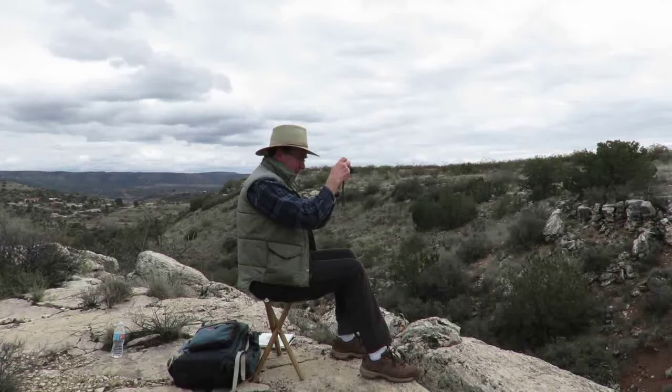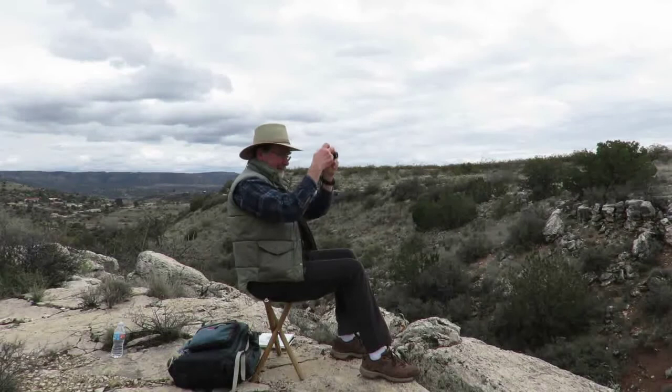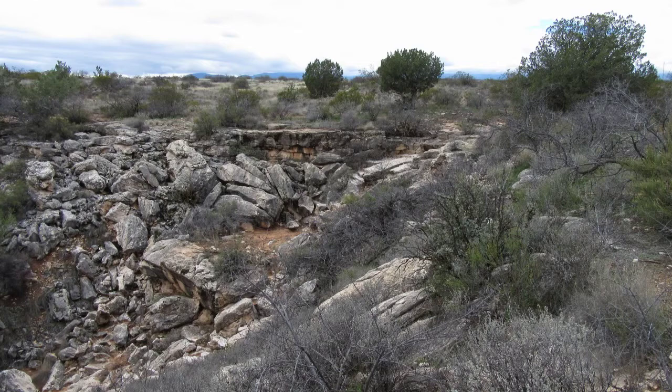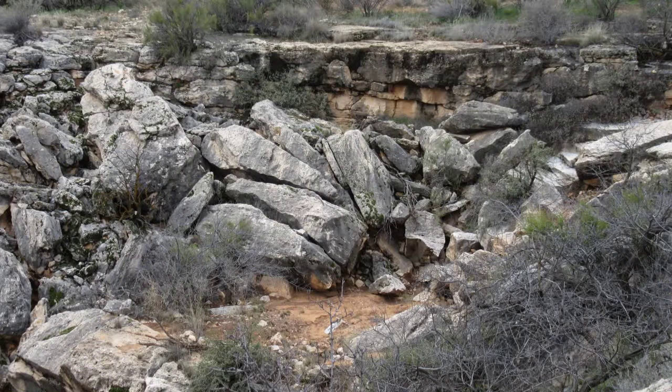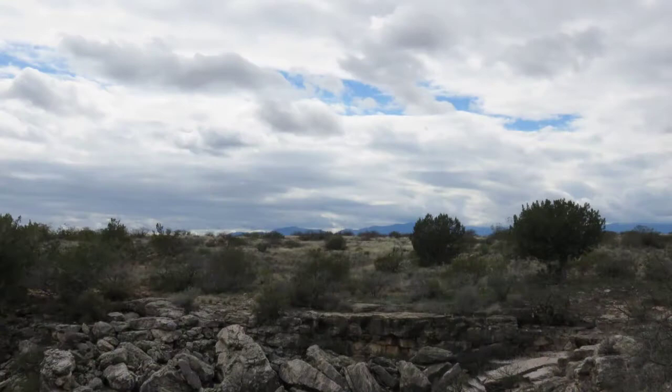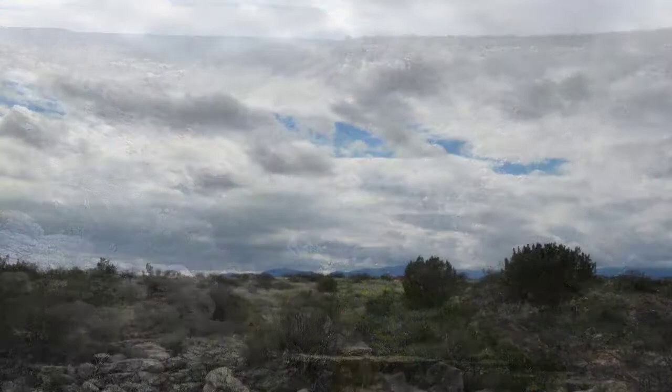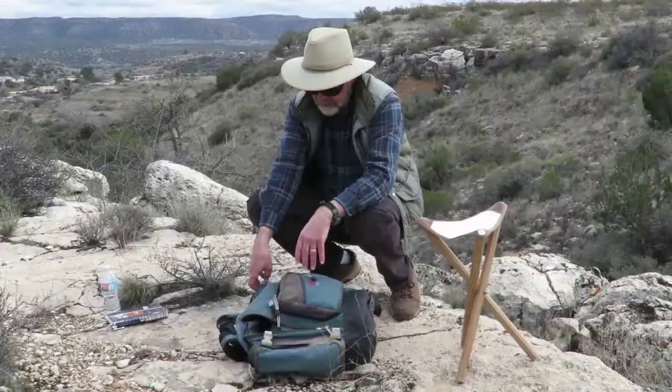Photos are good for only two things: capturing detail and serving as a memory jog when in the studio. They're not good for color, value, or drawing. There's no camera yet invented that has the sensitivity of the eye to color and value, or the capacity of the brain to interpret these holistically. Cameras — especially point-and-shoot cameras with tiny lenses and smartphones — distort perspective. I took snapshots of anything I felt would be important and useful in the studio: the rock fall, some of the junipers, clouds, and wide-angle overviews. Camera memory is cheap, so you're better off taking more photos than you need, but I still tried to be discriminating about what would be important in the studio session.